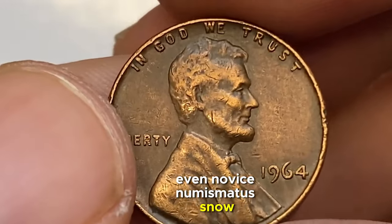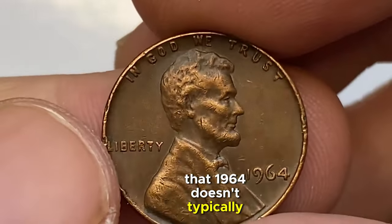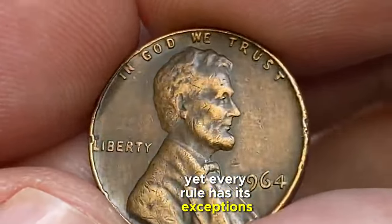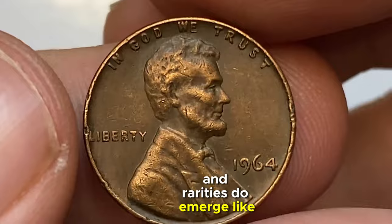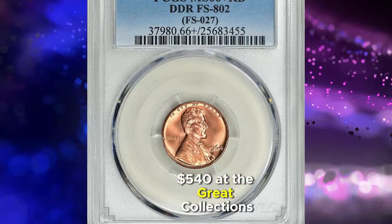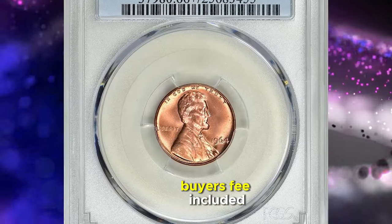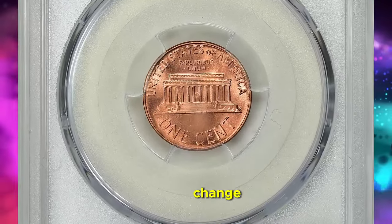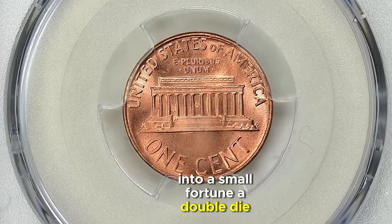Even novice numismatists know that 1964 doesn't typically raise eyebrows in the Lincoln Cent series. Yet every rule has its exceptions, and rarities do emerge — like a dazzling specimen that recently commanded $1,540 at the Great Collections auction, buyer's fee included. The secret to turning what might seem like mere pocket change into a small fortune? A double-die reverse.